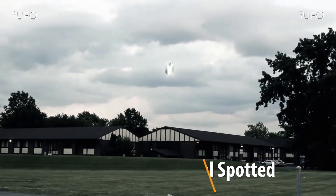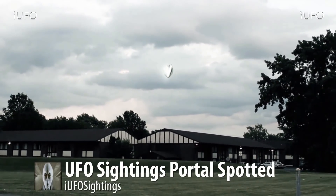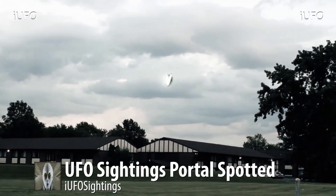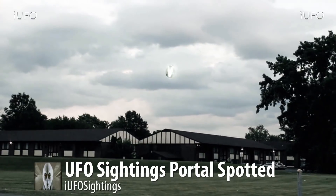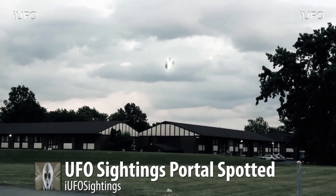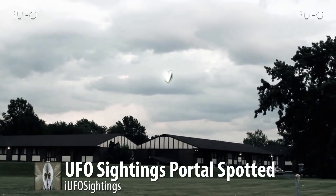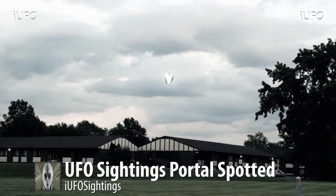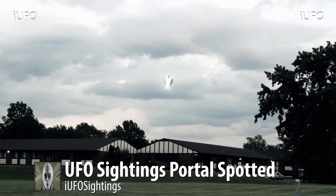Welcome back — UFO sightings, portal spotted. Take a look at this, this is what the source is saying. Brand new footage received August 26th, 2017, coming to us from Michigan. Look at this amazing footage — or is it a portal? It looks almost like a V shape of energy — like the letter V. Behind it there seems to be some kind of metal, and if you look closely it does look like it's reflecting the trees and environment.